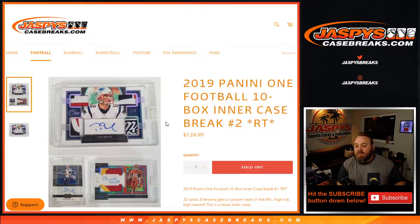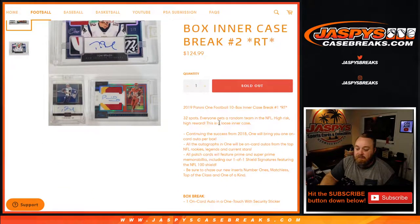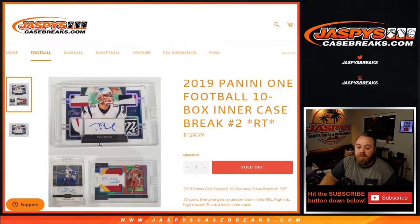Hi everyone, Sean with jazpyscasebreaks.com here doing 2019 Panini One Football 10 box inner case break, random team, number two. Every spot gets you one team in the NFL league. High risk, high reward loose inner case — master cases come with two 10-box inner cases. This is one 10-box inner case itself, as it says in the description. Every box has one on-card auto, sometimes patch auto, so looking for some crazy stuff.